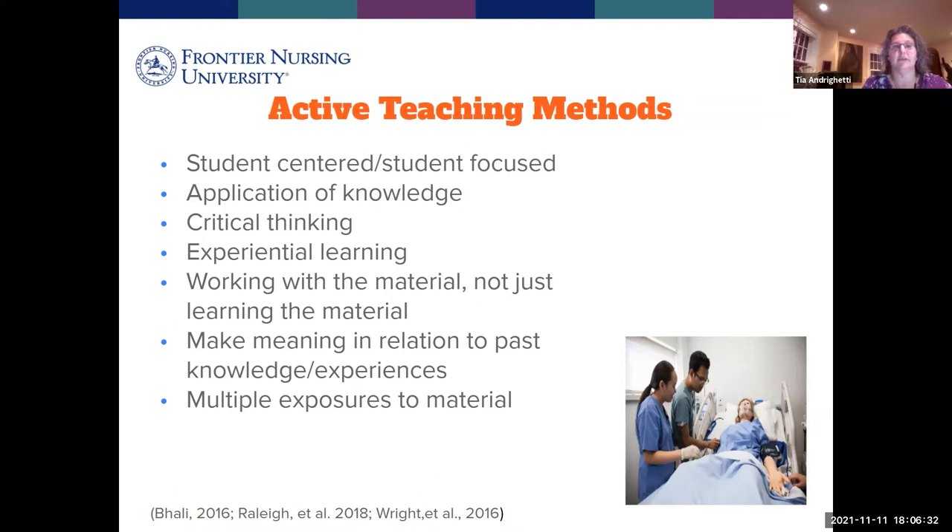You're not just learning the material but also working with it, applying it, having various exposures to it — which is very important for retention of information. When you read the material, that's the first exposure. Maybe when you have a discussion or answer some prompts, that's your second exposure. And when you get into an active teaching session, that's the third exposure. That is what we know is very helpful for retention and future application of that information.